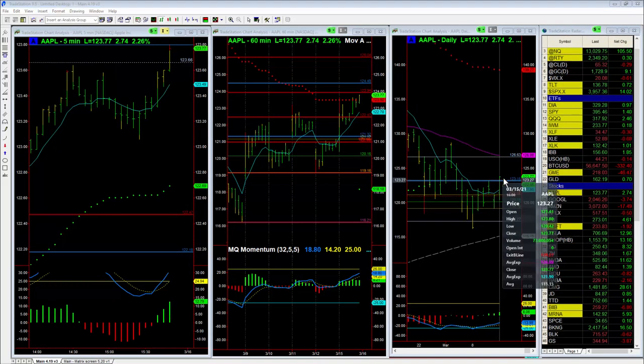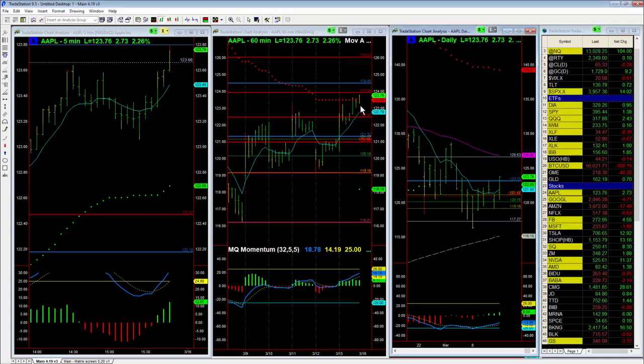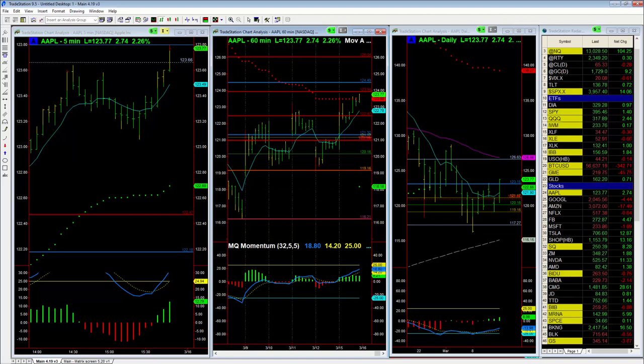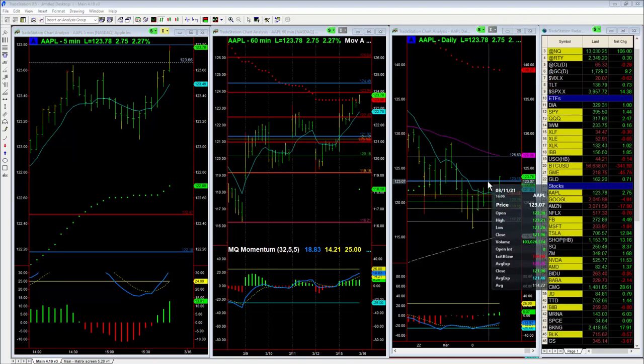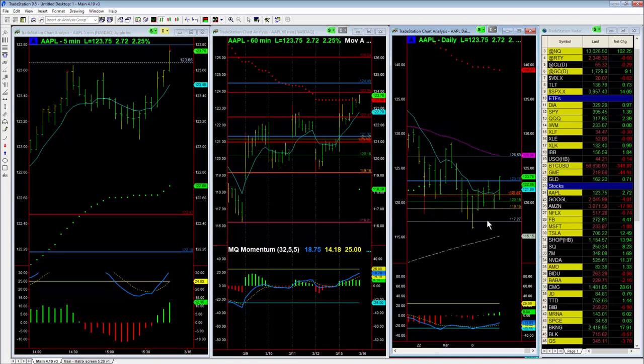Apple is actually pushing really well higher here. You can see that bounce here at lunch on the hourly, and we look like we're going to close very near the high, which is above the high from the 11th. You can see this reversal pattern — inverted head and shoulders.